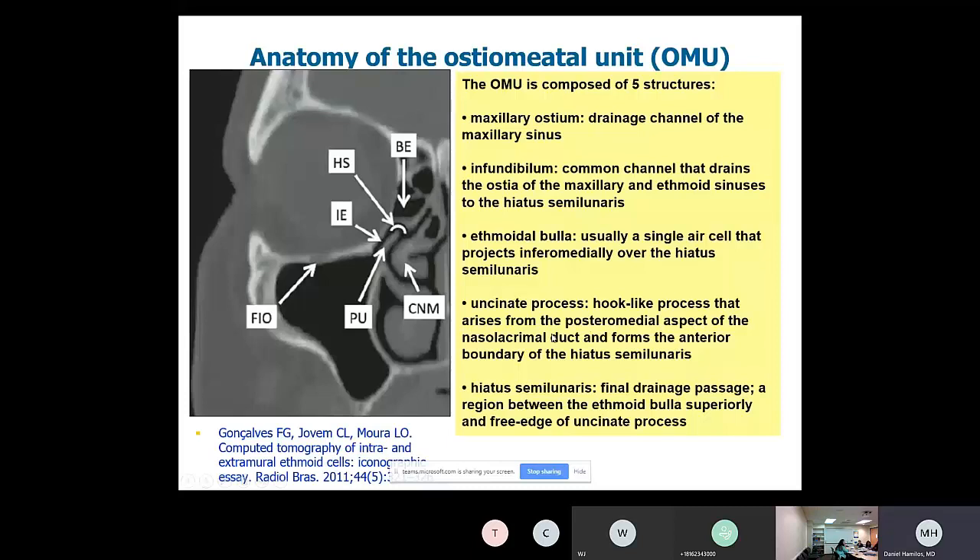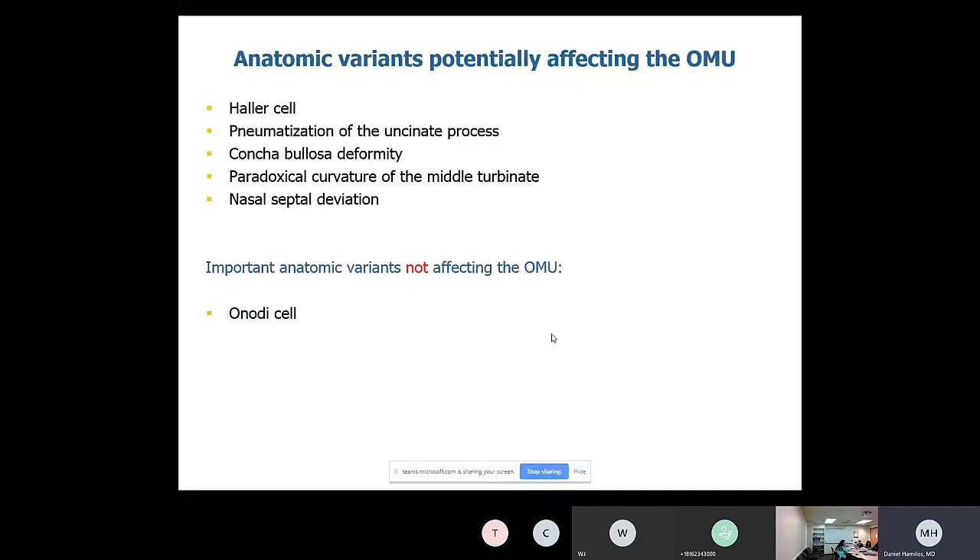This is also the area where most anatomic abnormalities occur — really called anatomic variants. They are interesting, and surgeons need to pay attention to them, but they don't necessarily predict if you're going to have sinus problems. Most pertain to the osteomeatal unit and include Haller cells, pneumatized uncinate process, concha bullosa, paradoxical curvature of the middle turbinate, and septum deviation. There is one anatomic variant outside the osteomeatal unit — in the posterior ethmoid and sphenoid area — called an Onodi cell, which importantly impacts surgical decision-making.